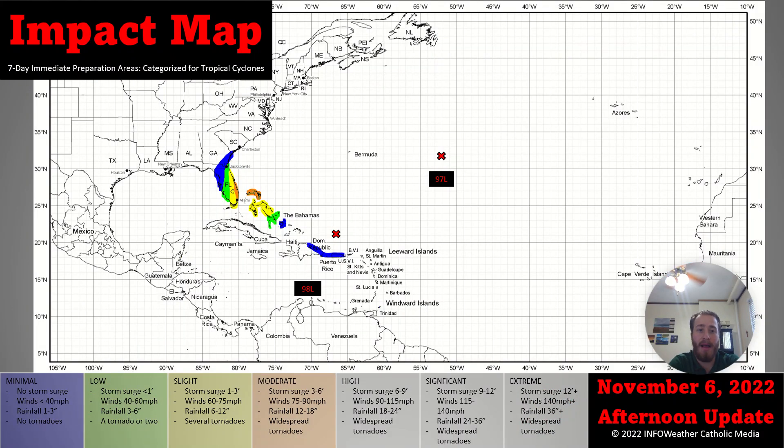As we can see from the impact map, chances of significant impacts have increased to moderate risk for the northern Bahamas as well as the Atlantic coast from about Miami to Orlando, Florida, where we can see Category 1 hurricane impacts as well as storm surge for those areas. Rainfall will also be a concern, especially due to the potential zigzag nature, as I've mentioned in previous videos, on 98L's future.